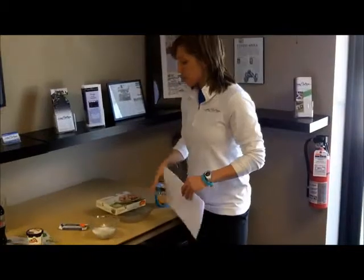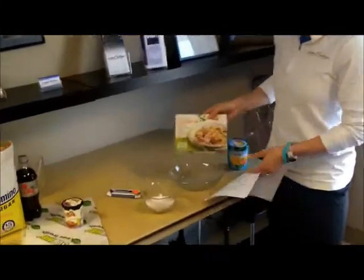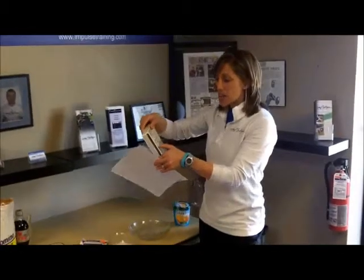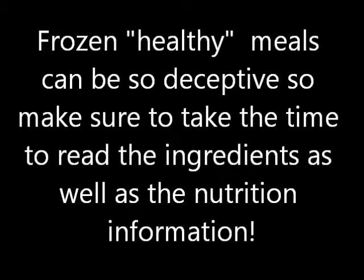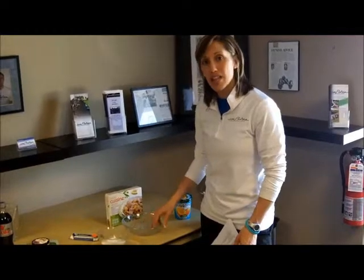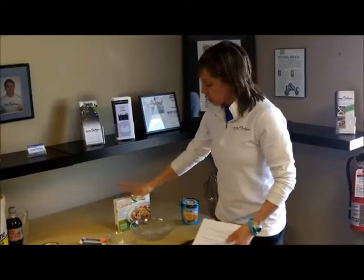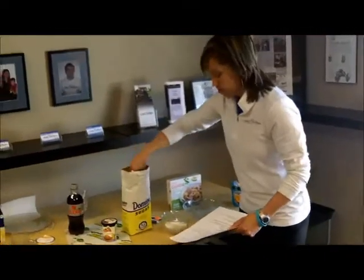Now we're going on to supper. We're going to go with a Lean Cuisine meal. Most people pick these up and don't even read the nutrition labels because they say Lean Cuisine or Smart Ones or Healthy Choice. But if you look on the back, this has 23 grams of sugar. We're also going to have a salad with a fat-free dressing — but remember, if it's fat-free, they oftentimes add sugar to make it edible. With your Lean Cuisine and your salad, your total is 30 grams of sugar, so we're going to add another two and a half tablespoons.